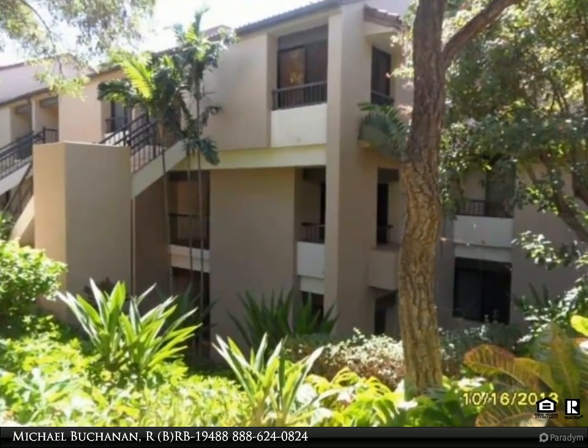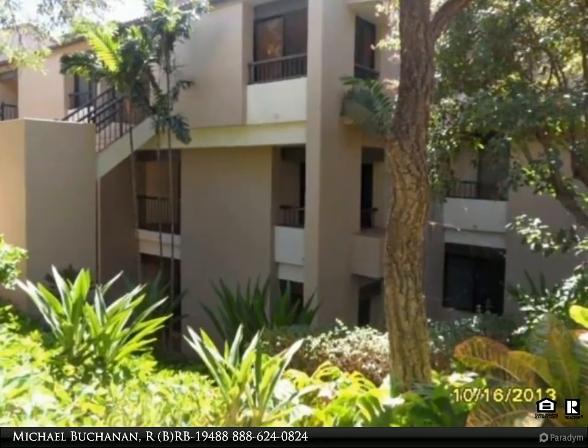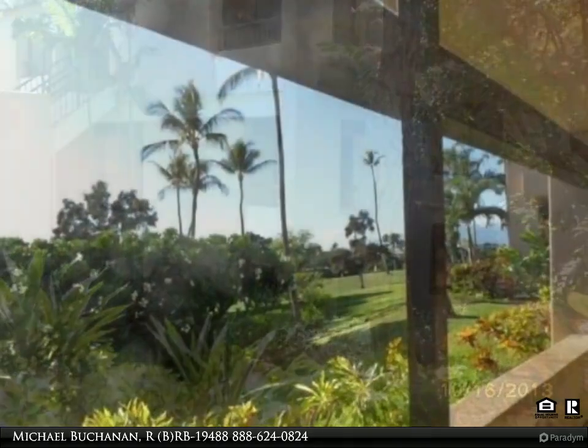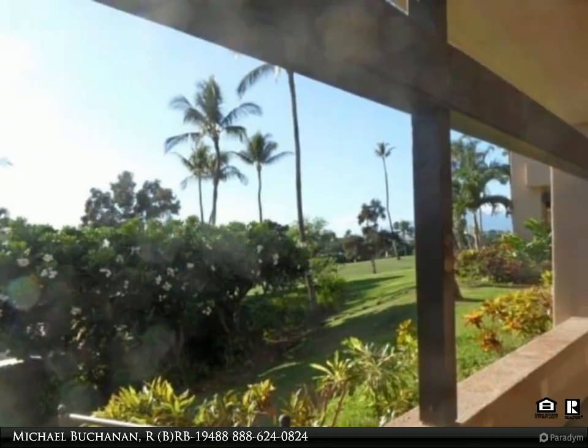This Fine Island Properties LLC property video is presented by Michael Buchanan, R(B) RB-19488.